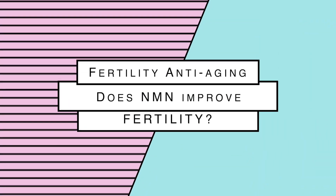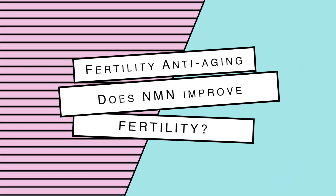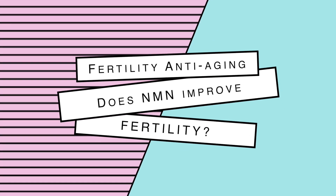A common question that always gets asked is: how can we improve egg quality? How can I reverse the aging process on my fertility and my cells? We're going to talk about that and how NMN can potentially support that. We need to understand what NMN is, how it works in the body for reproductive function.